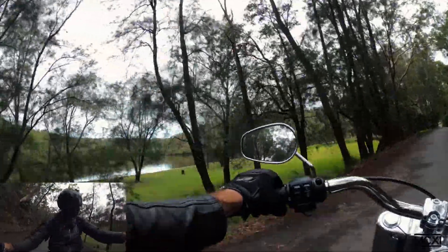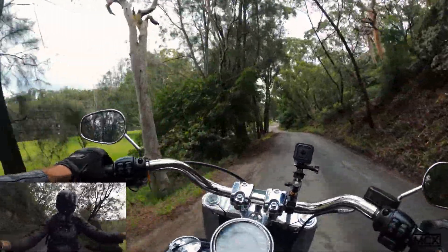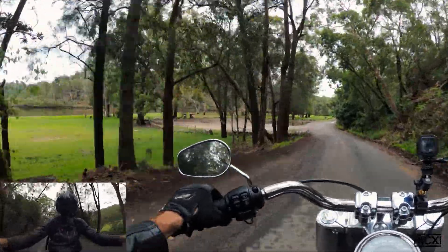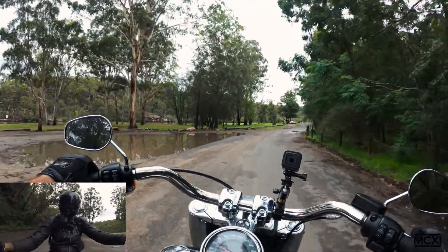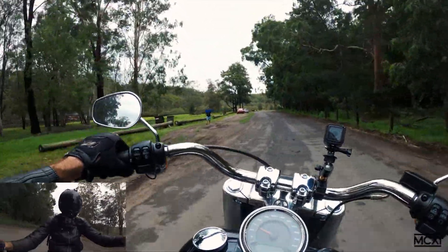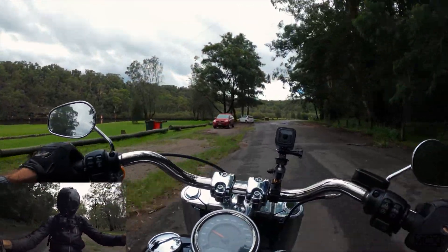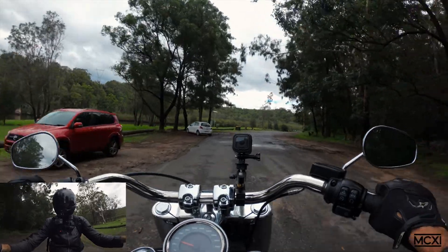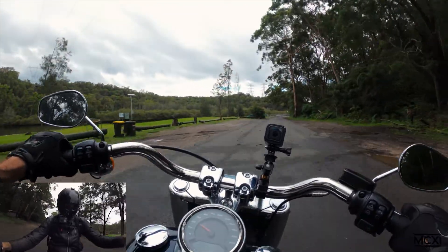It's pretty comfy — big seat with a little curve up the back that stops you from sliding off. The tank feels pretty good. I've got long legs so my knees are halfway up the tank. I'll put some grips on it. This national park road is pretty crappy — let's get out of here. That section's closed anyway.